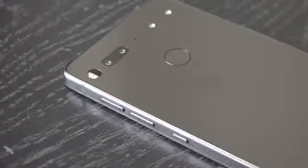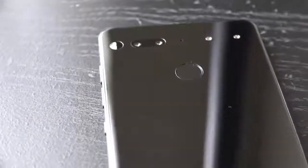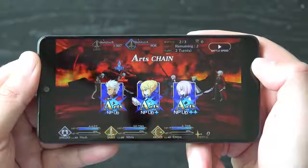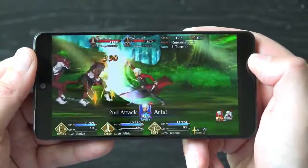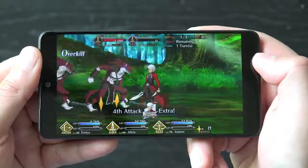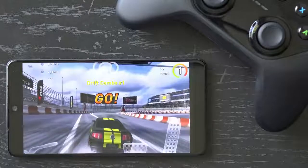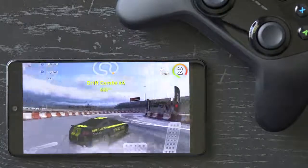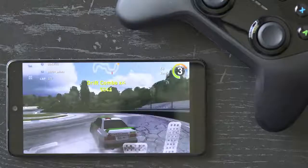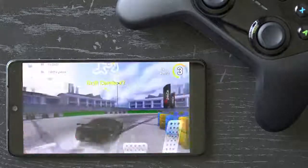Aside from a couple of these omissions, the Essential PH-1 is one of the best designed smartphones, and because of its superb build quality the device retains its beauty even after all this time. The phone is powered by top-of-the-line components including a Qualcomm Snapdragon 835 processor and four gigabytes of RAM. Sure, this is last year's processor, but it definitely doesn't feel like it — the device glides with ease through everyday usage and has no issues with games or other power-hungry applications.